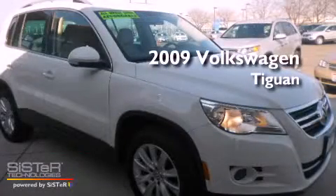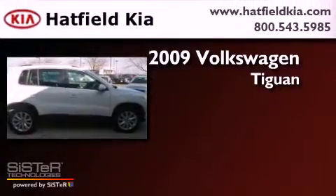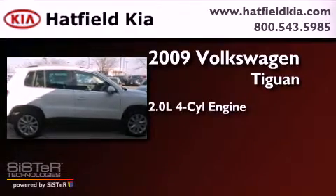This is a 2009 Volkswagen Tiguan. It features a 2.0-liter four-cylinder engine, an automatic transmission, and all-wheel drive.